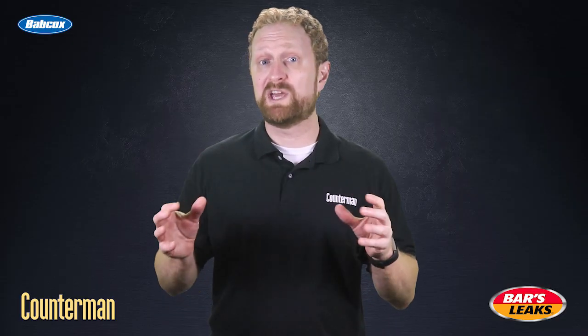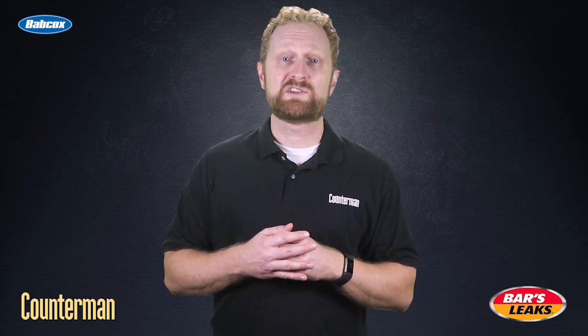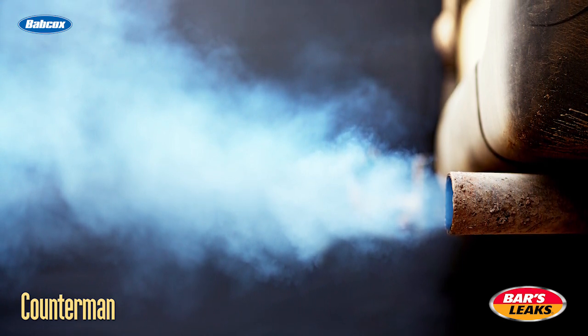However, there are a couple other types of exhaust smoke that could indicate a problem. For example, if the exhaust smoke is blue, it could be a sign that oil is leaking into the combustion chamber. The leak could be caused by damaged piston rings, leaking valve seals, or some other issue.